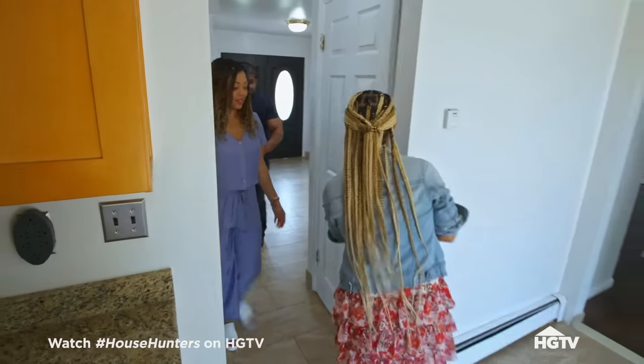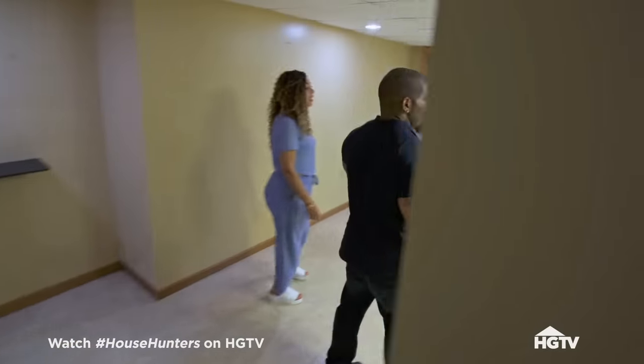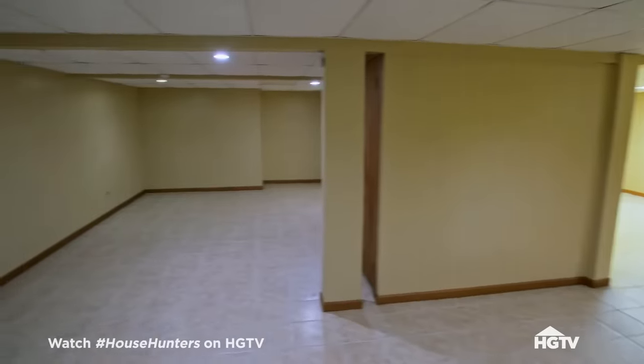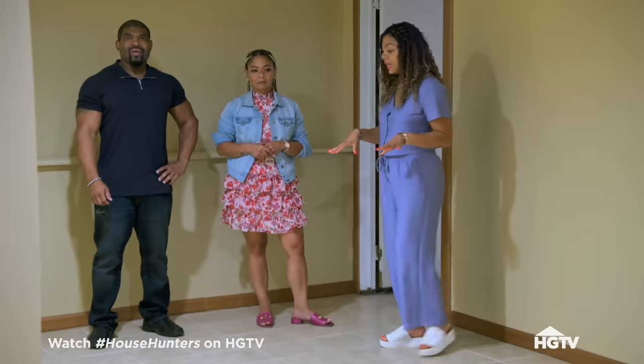Can't wait to see this basement. Look at all of the space — this is huge. This is what I'm talking about. It's got a lot of potential. The floors are done — in terms of the space, the floors are done. We don't have to worry about putting anything down.